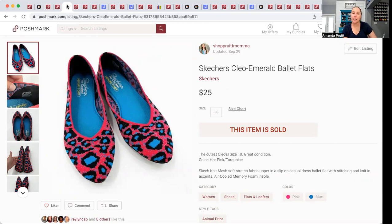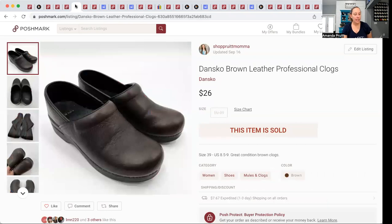These Skechers Cleo Emerald ballet flats I picked up because Skechers just always sells. I watch a lot of other YouTubers who tend to sell Skechers often. These specifically I loved because they're kind of a dupe for Rothy's — I knew they would sell and they sold quickly. They were a great size, women's size 10. I had $7.41 into them and they sold for $25.